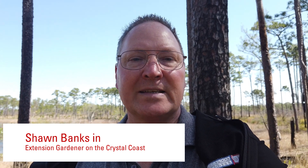Hi all, this is Sean with Extension Gardener on the Crystal Coast. It's April 12, 2024. I was down here in the area of the Patsy Pond Trail doing a site visit, taking a look at some turfgrass issues that people are having. I wanted to stop at Patsy Pond Trail and see if I could find some flowers that were blooming this time of the year, and I want to show you a few of the things that I found.